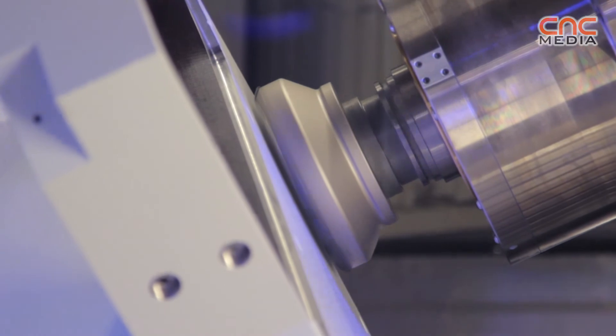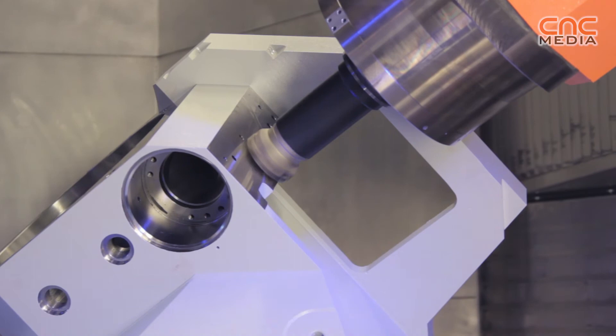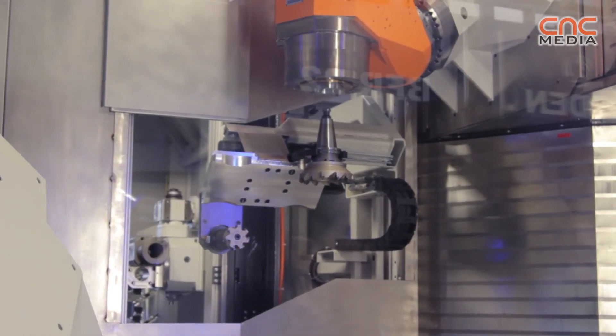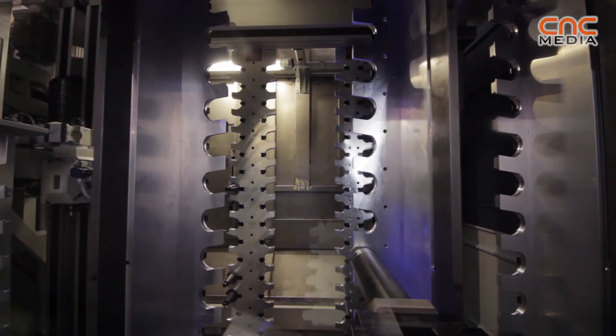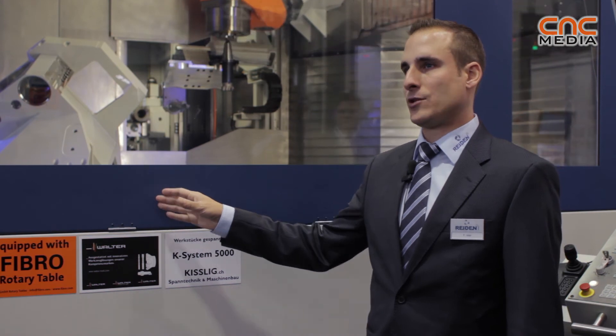We have the possibility to use HSK 100 or ISO 50 tool reception. In this specification we have about 204 tools in the tool changer. On this machine we use a very special tool changer — no chain, but a special shelf magazine with two linear axes. We use this machine generally in mechanical job shops, the energy sector, aerospace industry, and also mold and die makers. Thank you!